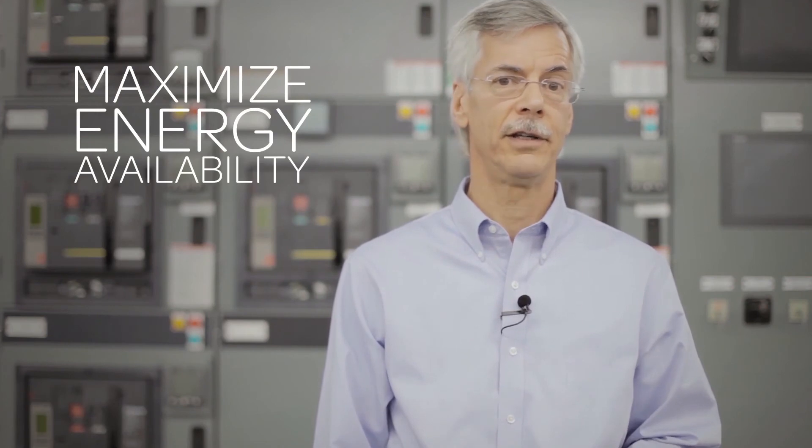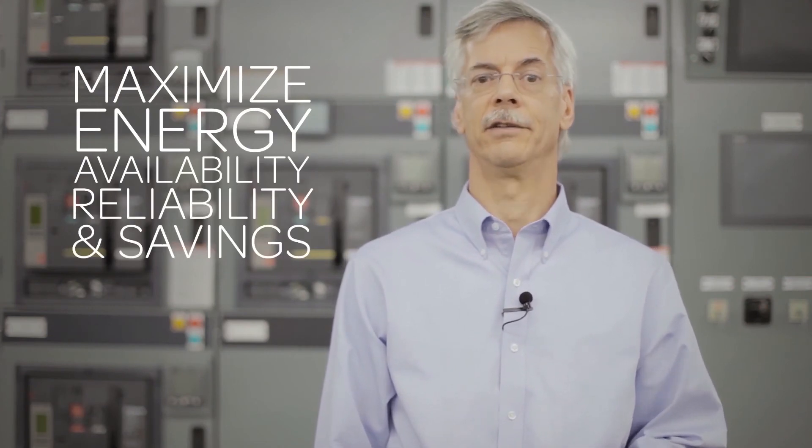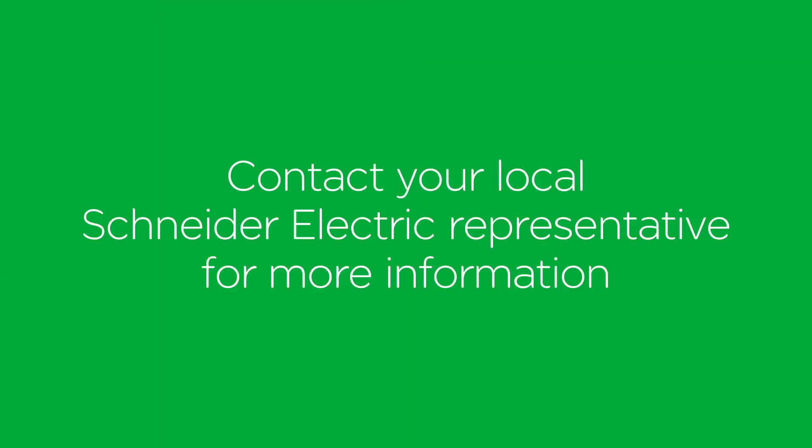Schneider Electric can also provide additional power quality analysis to help you increase uptime and profitability. Use the ION 7650 meter to maximize energy availability, reliability, and savings. Please contact your local Schneider Electric representative for more information.